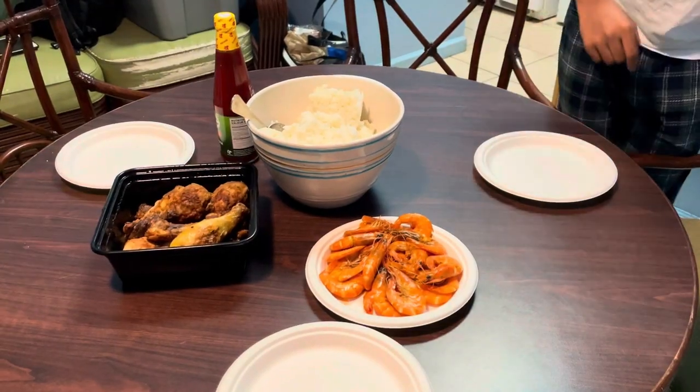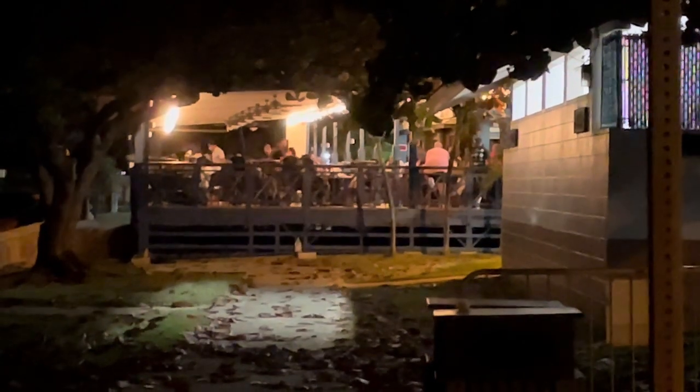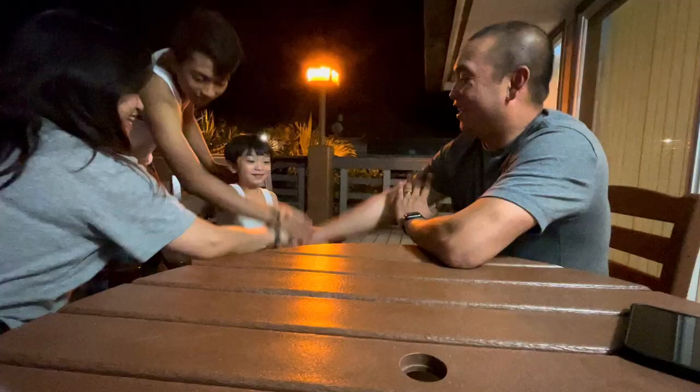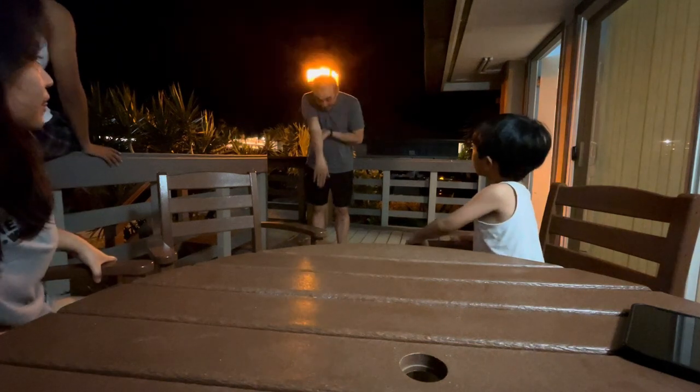We were hoping to eat at the restaurant, but it was fully booked. Very close to our cabin is a restaurant called The Beach House by 604. They were playing party music all night long, so we decided to party from our own cabin. The night was beautiful and the ambience was amazing, so we decided to hang out and enjoy family time.